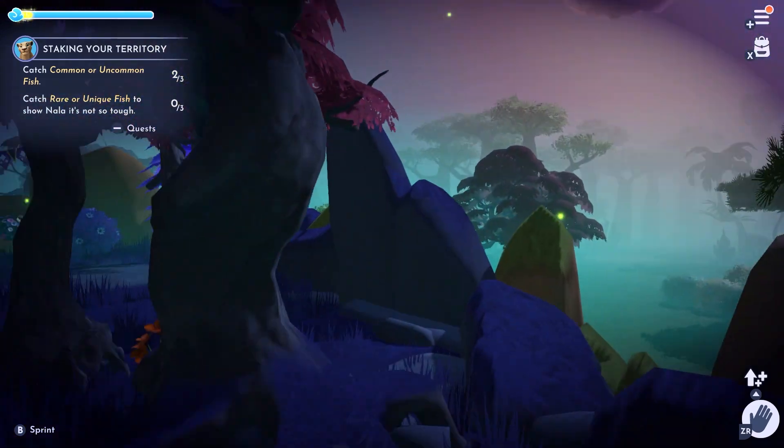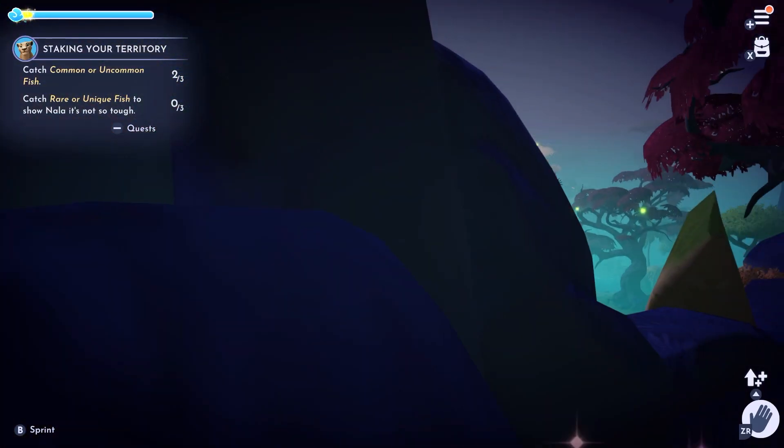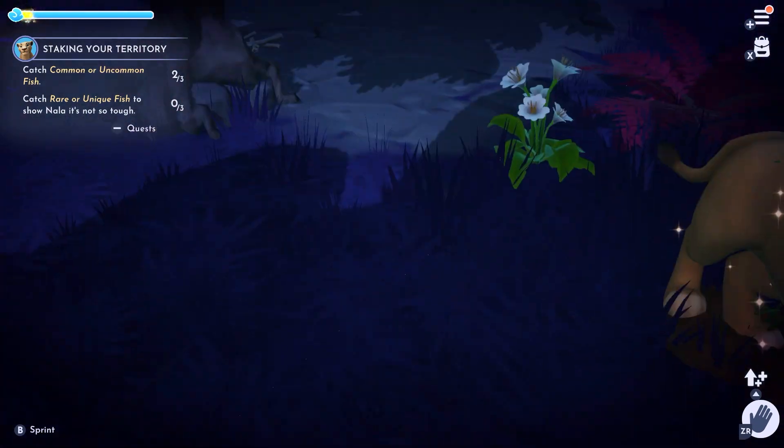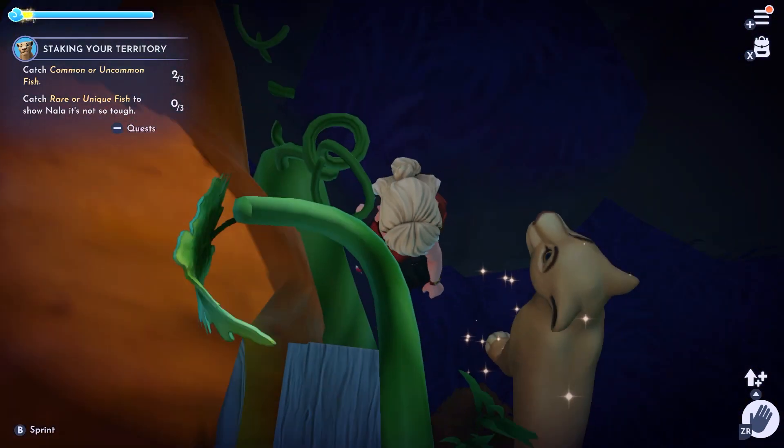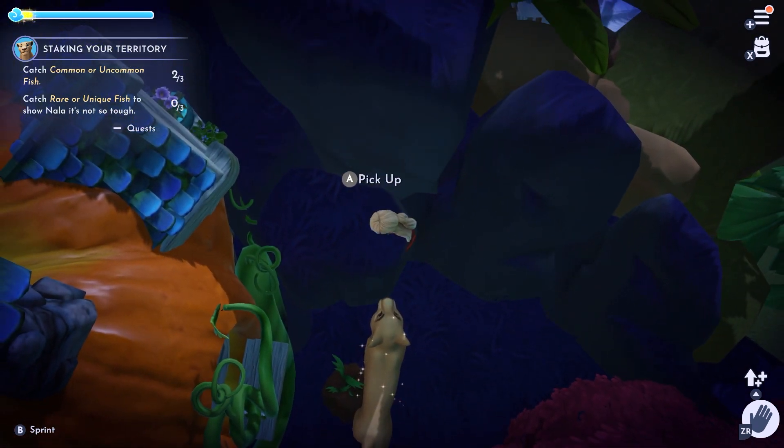Nala is following me around for her little adventure of catching all the fish, so don't mind her. She doesn't really care about the rock — she wants her fish. Let's see if we can pick up some things back here.